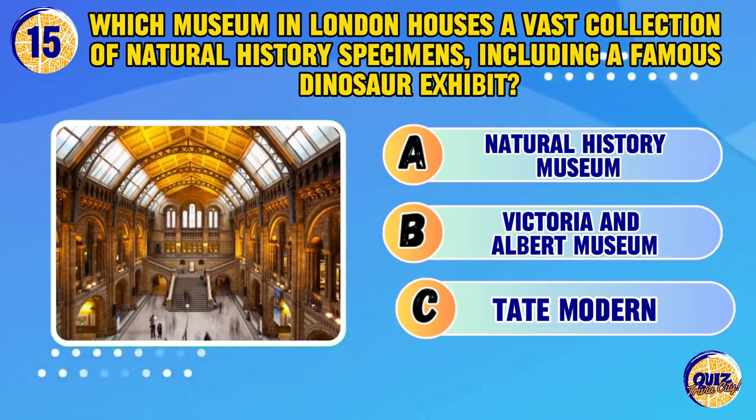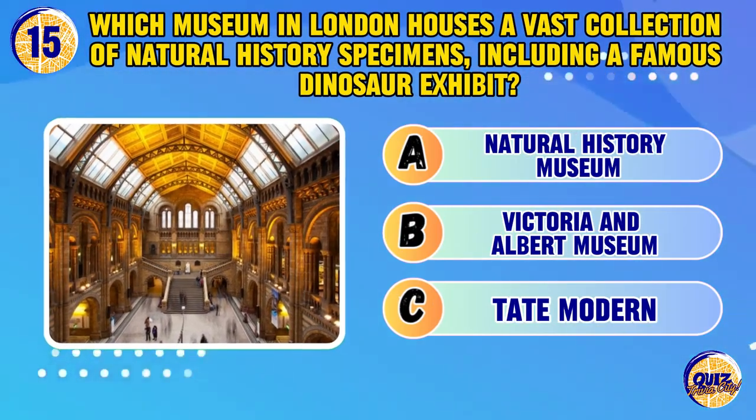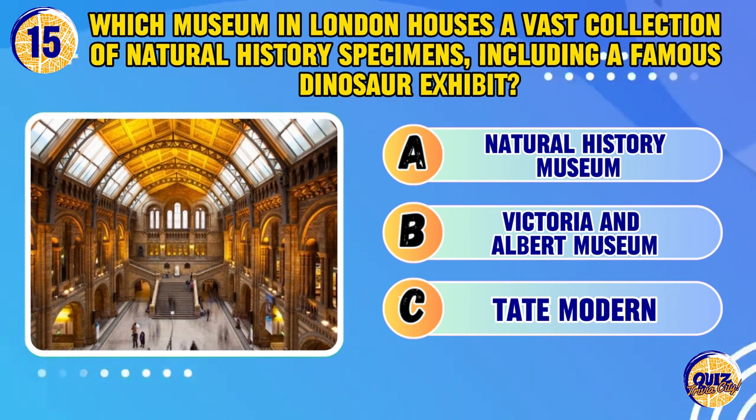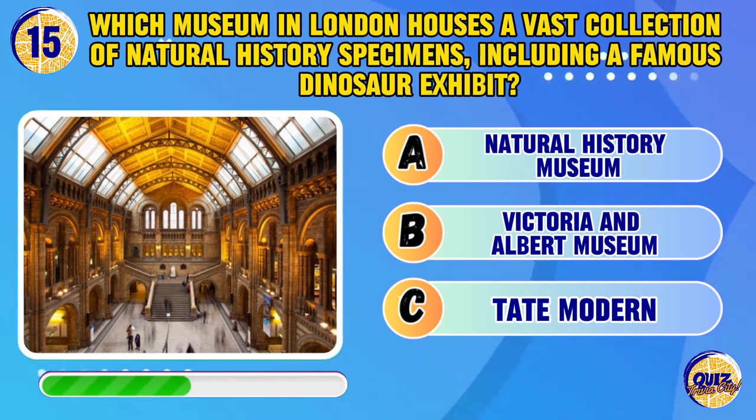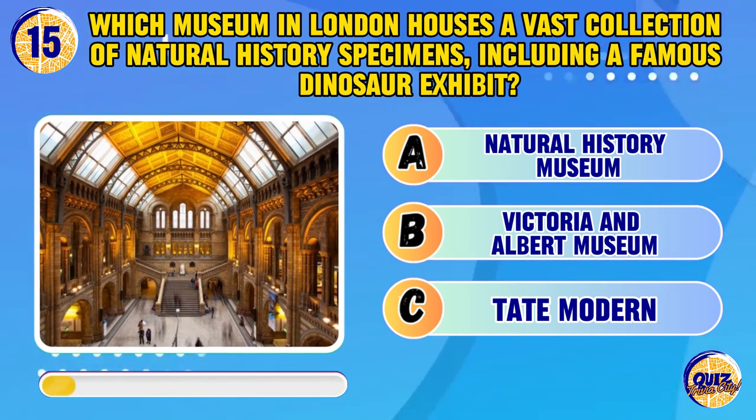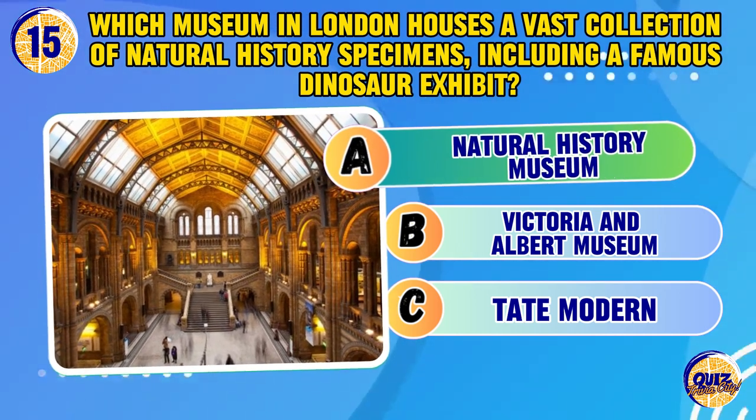Which museum in London houses a vast collection of natural history specimens, including a famous dinosaur exhibit? Natural History Museum.